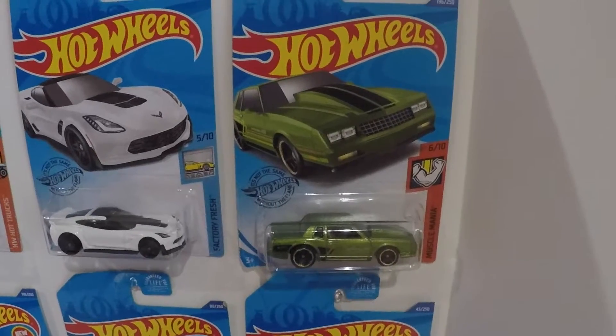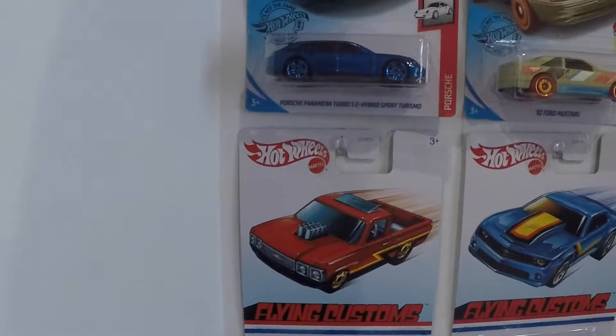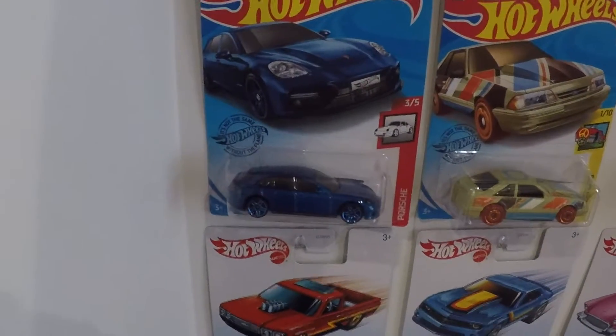I had a Monte Carlo at one time in my life, so very nice car. I also got this Porsche hybrid — it's got a blue metallic paint job and it's got those blue anodized rims.